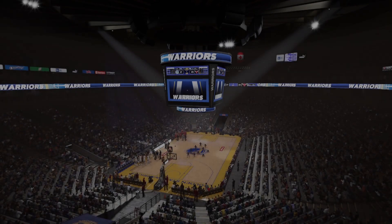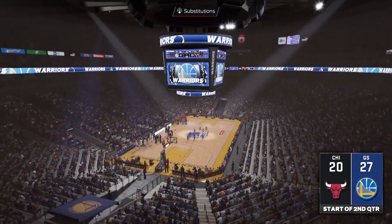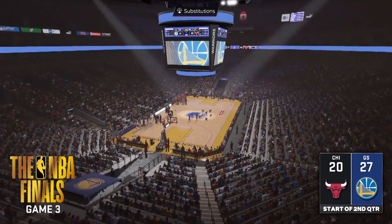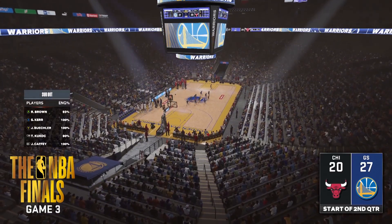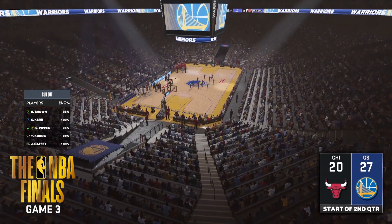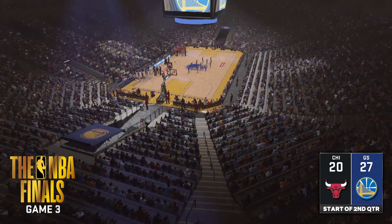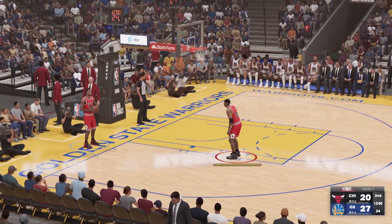Ladies and gentlemen, your Warriors. Welcome back to our coverage of Game 3 on 2K Sports. A look at how the hustle game has been going for the Warriors — their length and anticipation reflected in their shot-blocking totals. Making the extra effort to close things out, and specifically steals — they've done a good job forcing turnovers tonight.